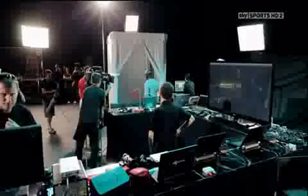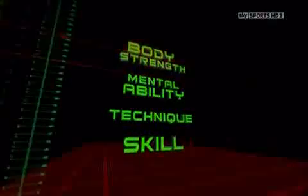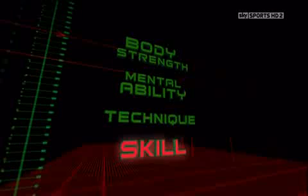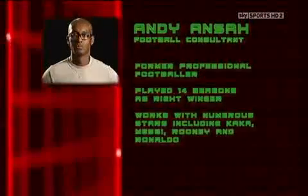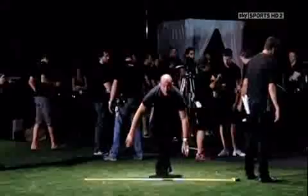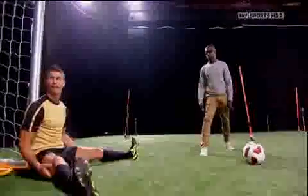In this sports laboratory, Cristiano Ronaldo is about to undergo a series of challenges unlike any he's done before. He'll undergo tests for body strength, mental ability, technique, and finally skill. Guiding him through this is football consultant Andy Ansar, who has teamed up with leading sports scientists hoping to uncover the secrets behind Ronaldo's tremendous ability.